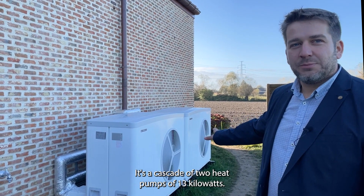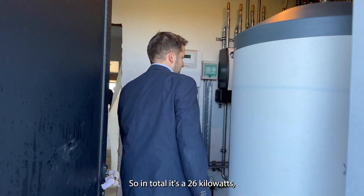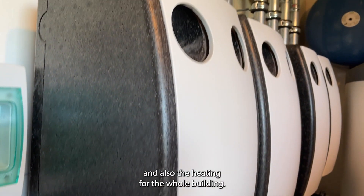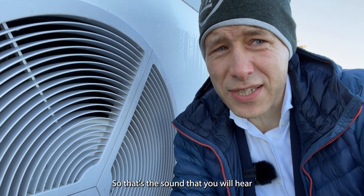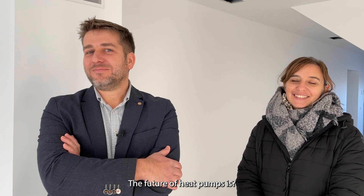It is a cascade of two heat pumps of 13 kilowatts each, so 26 kilowatts in total. They provide warm water for sanitary hot water and also for heating the whole building. I am kneeling next to the heat pump and my microphone is very close — that is the sound you will hear at 10 centimeters distance. The future of heat pumps is wonderful.